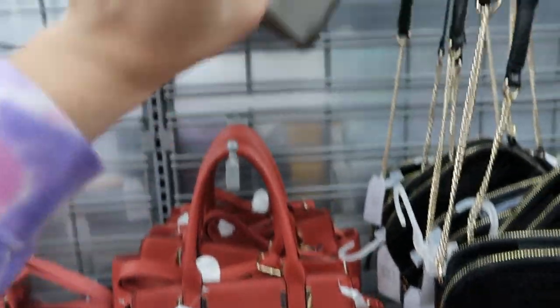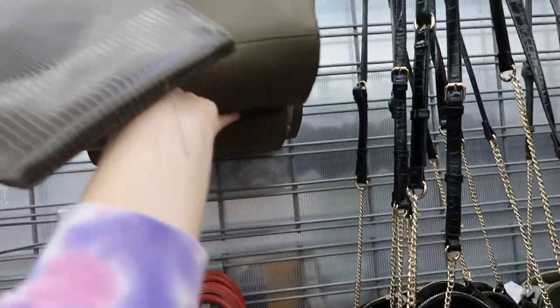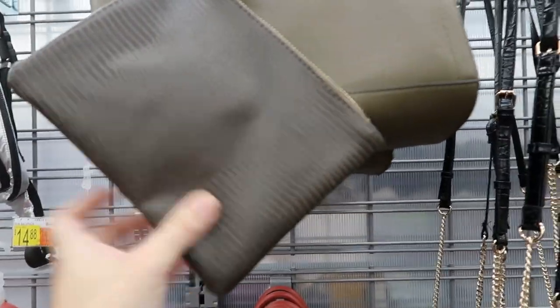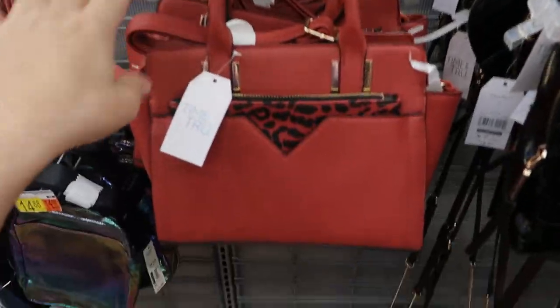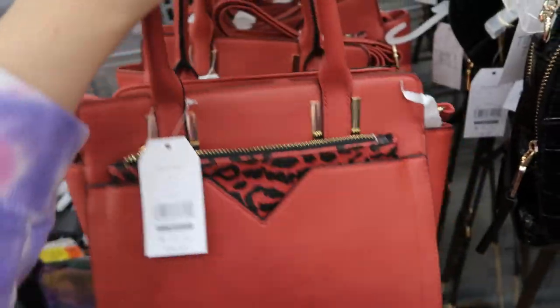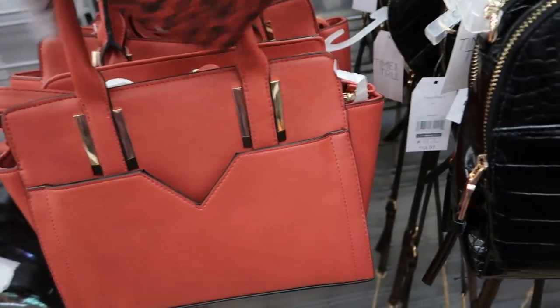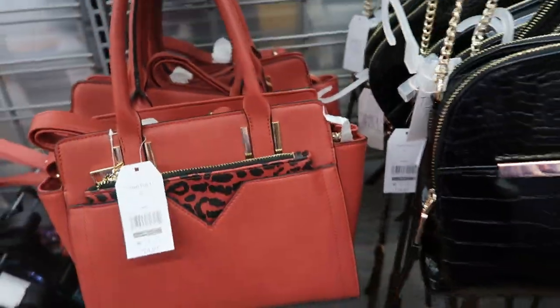These bags from Time and True also look really good. So they have this brown color — it's kind of like an olive with a little wristlet. And then I really like this orange or rust color. And that little leopard pouch you get — if you don't like that you could just throw it in, but that's so cute.